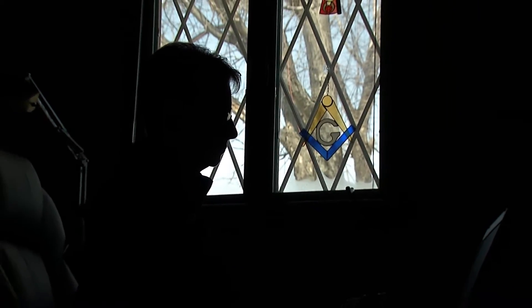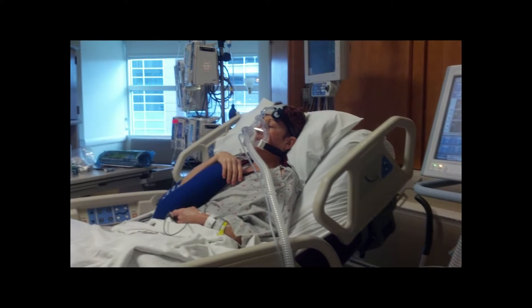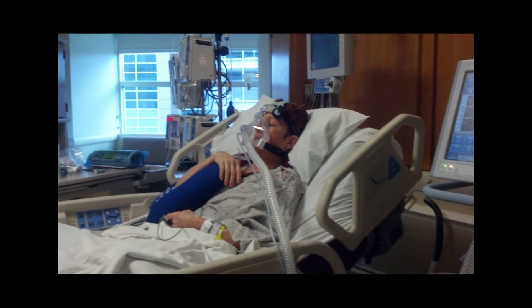For years, Becky pushed through life with lung disease until she became so sick in 2013 that a lung transplant became the only option.